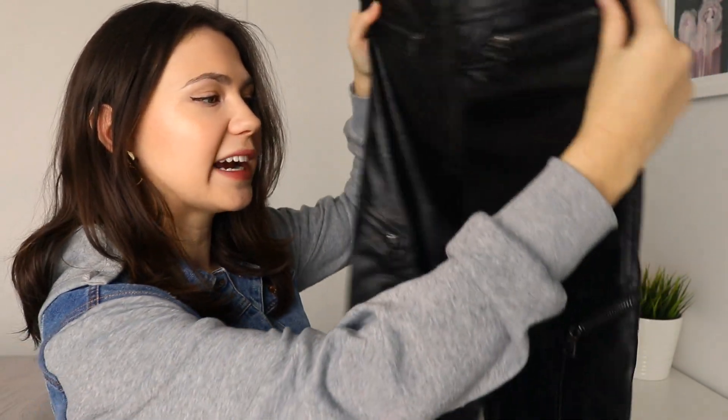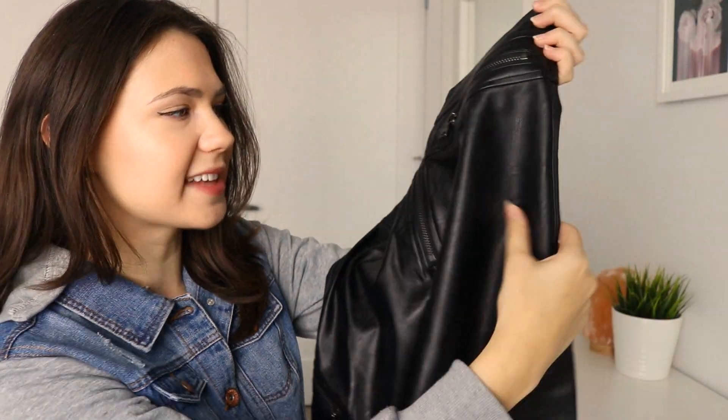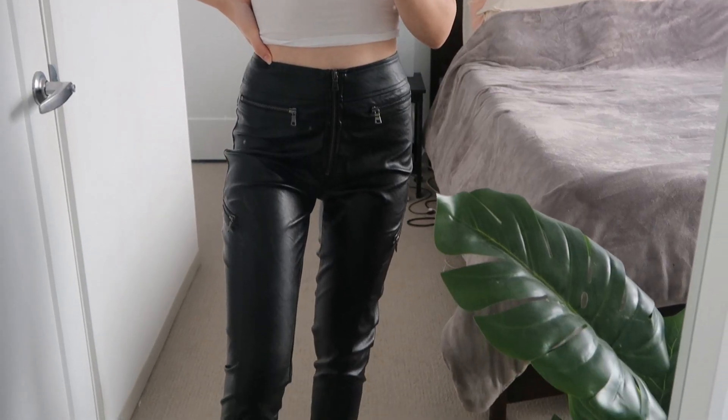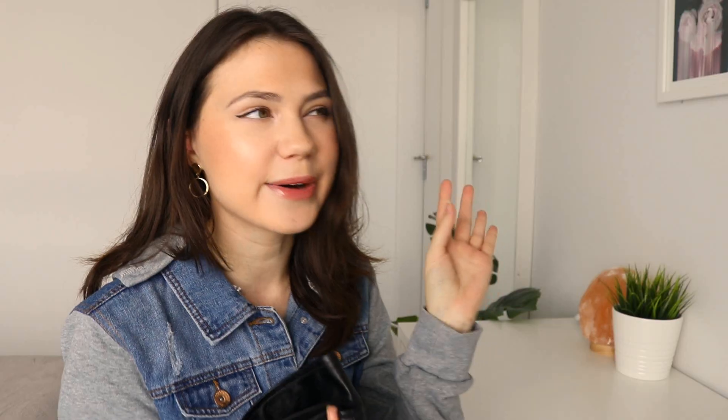Apparently I was in a leather mood when I was shopping, because I also got these faux leather pants. They are so cool — I don't own anything like this, so when I saw them on Black Friday on sale I just had to get them. I really love all the zippers and think it's a cool, edgy look. They also have a great fit where they make your waist look really small.